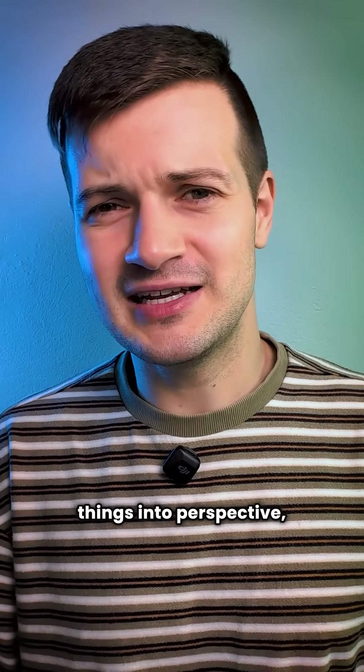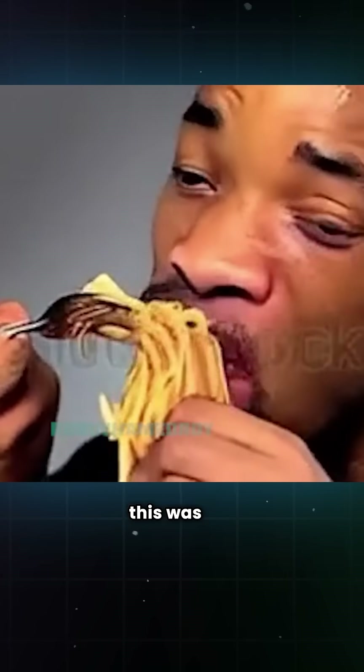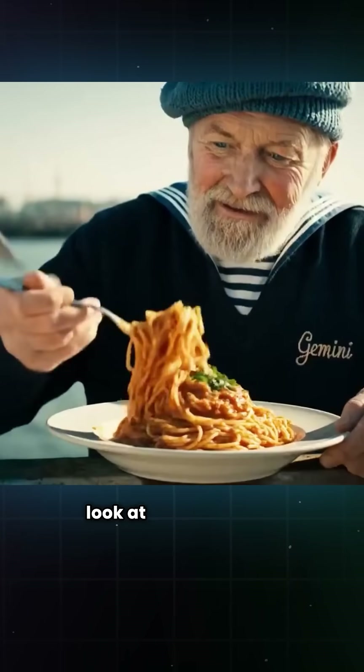And just to put things into perspective, two years ago, this was the best AI video that we had. But now, look at the difference.